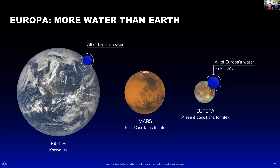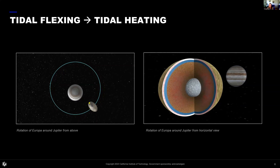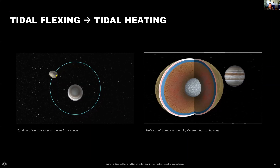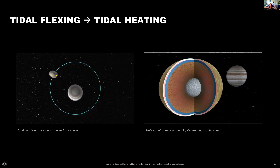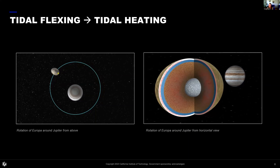That's a lot of water, which is exciting from a habitability perspective—looking for conditions where life could exist today, as opposed to a place like Mars where life may have existed in the past but is pretty inhospitable on the surface now. What's keeping that water liquid? Europa's orbit around Jupiter is not perfectly circular, so sometimes it's closer, sometimes further away, and it experiences what we call tidal flexing. The whole moon stretches and compresses over its roughly three-and-a-half-day orbit, and that flexing creates heat.